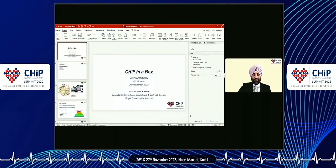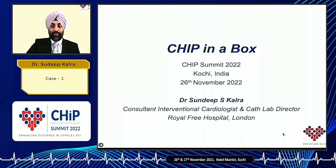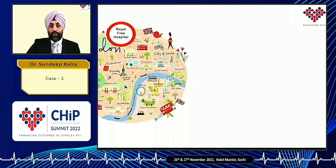I was asked and invited to present a chip-in-the-box case. It's nothing too complex, it's quite a straightforward case, but I just wanted to highlight my practice in London and some of the things that I see as relevant for chip PCI in 2022. I work at the Royal Free Hospital in London, so I'm based in North London.